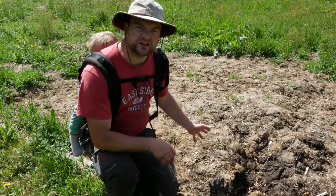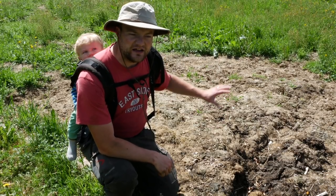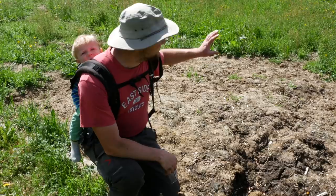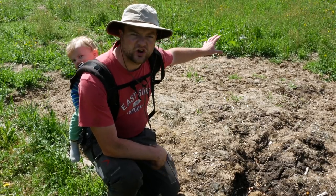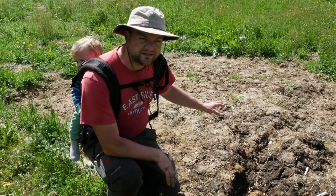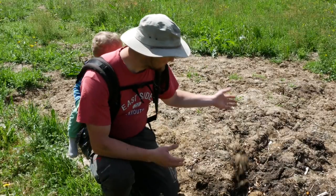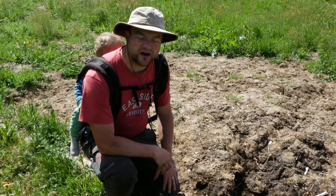Here behind me you can actually see the difference between a grass-clipping-covered area and an area that was abandoned. This behind me is an abandoned garden area where nothing happened. Here we covered it with grass clippings — there are no weeds and there's soft, moist ground underneath.